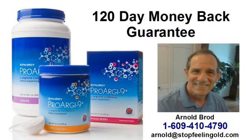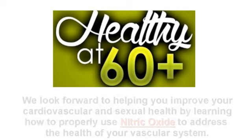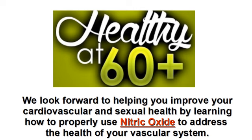If you have questions or would like to purchase the product we recommend for our clients, then call Arnold directly at 609-410-4790. He's available Monday through Fridays from 7 a.m. to 6 p.m. Eastern Standard Time. If you get his voicemail, please leave him a message — he'll call you as quickly as he can. Thank you for your attendance on our mini-webinar. We hope you found value in the information we shared regarding ED medications. We look forward to helping you improve your cardiovascular and sexual health by learning how to properly produce nitric oxide to address the health of your vascular system.